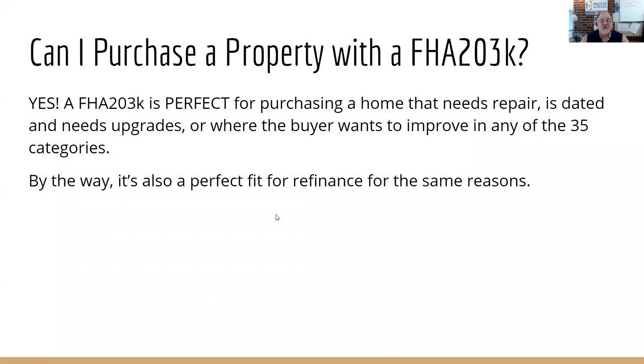Can I purchase a property with an FHA 203K? Yes — an FHA 203K is the perfect vehicle for purchasing a home, especially if it needs repairs or has a dated kitchen, bathroom, or needs upgrades. Many times a buyer will love a neighborhood and schools but be put off by a kitchen that hasn't been redone since 1973 or old tile from 1956. That's the perfect opportunity to use a 203K to bring that home up to what they love. It's also a perfect fit for refinancing if they've been living in the home for over a year and want to remodel within their mortgage.